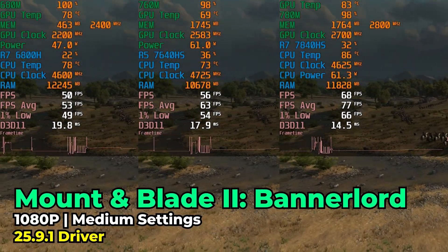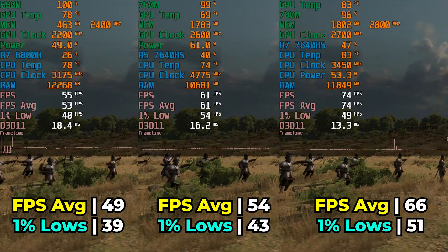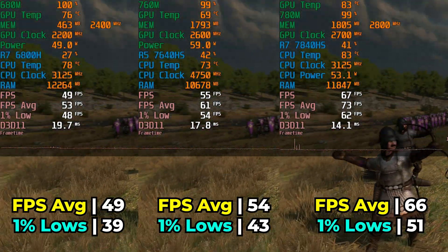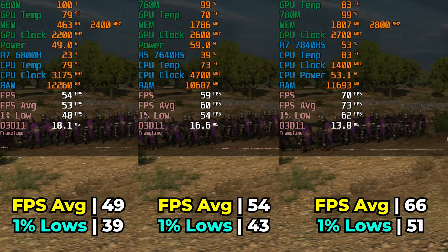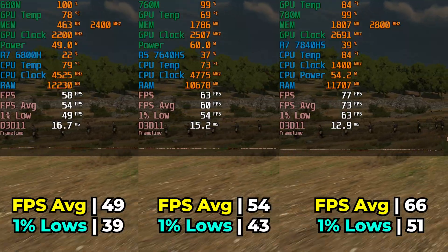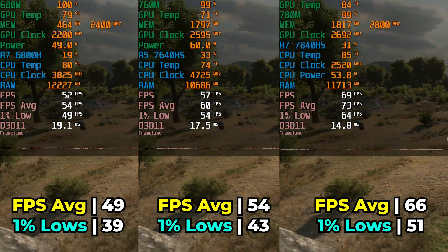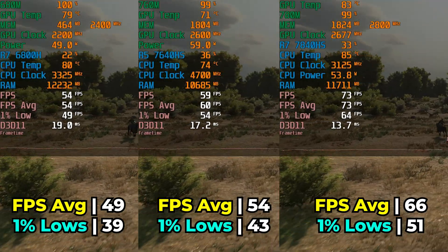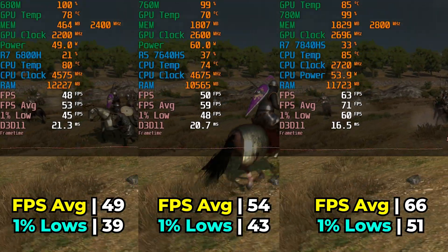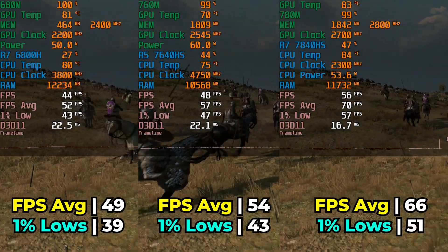Moving on to Mount & Blade 2 Bannerlord at medium graphics settings, we again see a very minimal increase in performance between the 680M and the 760M — about a 10% FPS average increase. Between the 680M and the 780M, we're seeing a far more substantial 34.69% increase in performance. Crucially, that does get the FPS average above 60, though the 1% lows still fall slightly below. The gap between the 1% lows and the FPS average is not very substantial, meaning the 780M will be a consistently smoother experience.